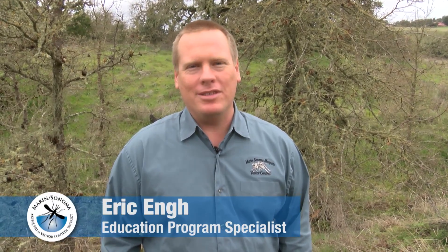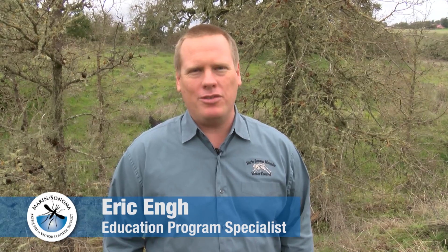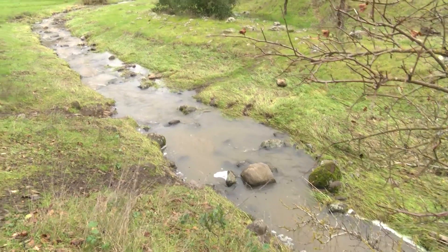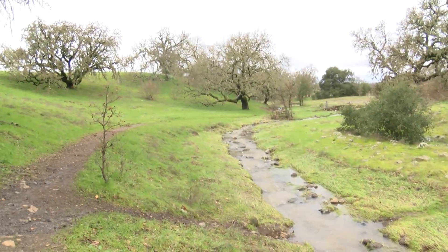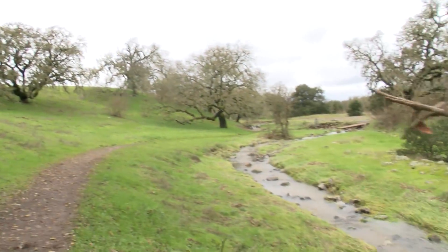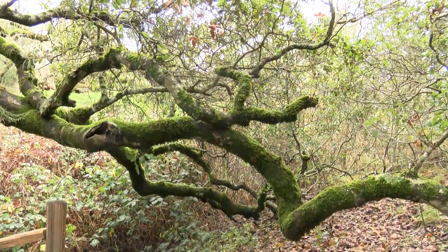Hi, my name is Eric. I work for Marin Sonoma Mosquito and Vector Control District and today we're going to talk about tick bite prevention. One of my favorite things about living in Sonoma County and visiting Marin County is that we have so many beautiful places to visit. There's activities for every sort of outdoor enthusiast — hiking, camping, biking, horseback riding.